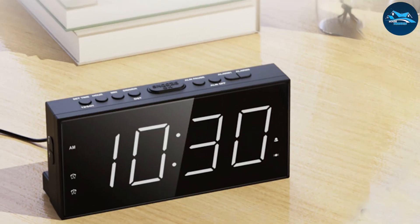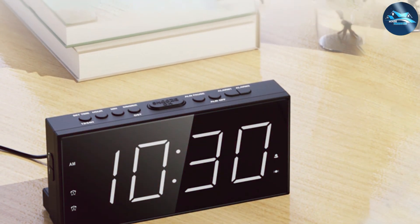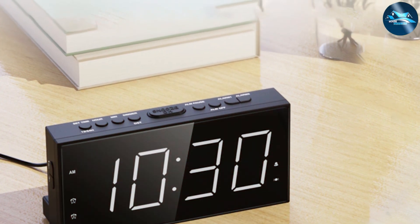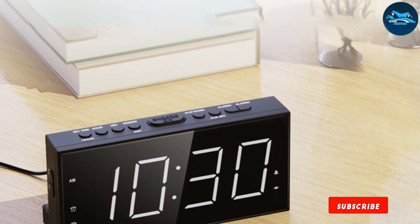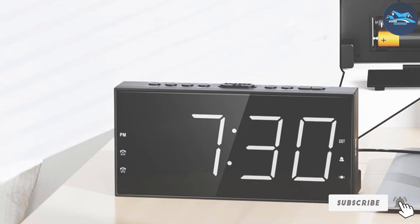As we wrap up our review of the 7 best alarm clocks, it's clear that there's something for everyone, whether you're a heavy sleeper, a fan of classic design, or someone who needs the latest technology to start your day. Each of these products brings its unique features and qualities to the table, ensuring you'll find the perfect fit for your morning routine.